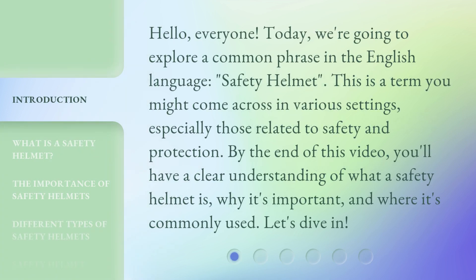Hello, everyone. Today, we're going to explore a common phrase in the English language: safety helmet. This is a term you might come across in various settings, especially those related to safety and protection. By the end of this video, you'll have a clear understanding of what a safety helmet is, why it's important, and where it's commonly used. Let's dive in.